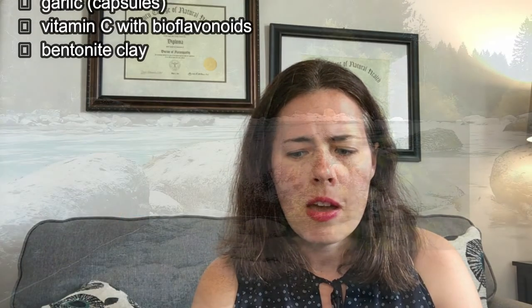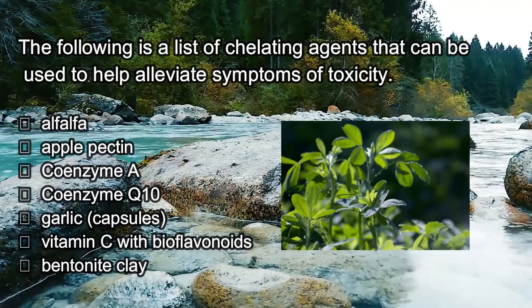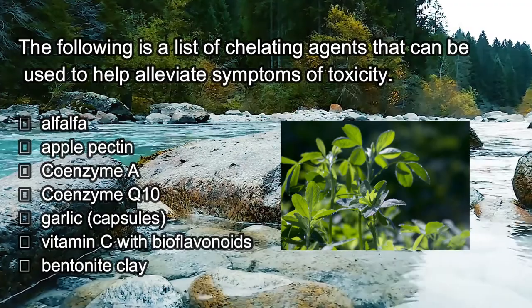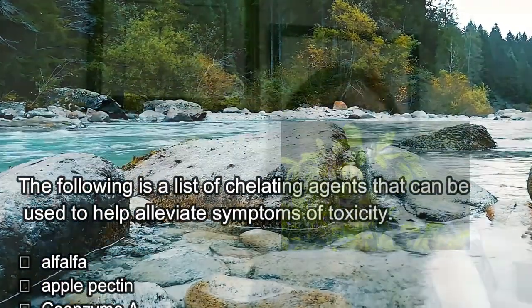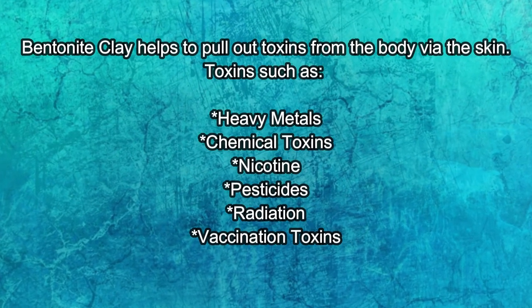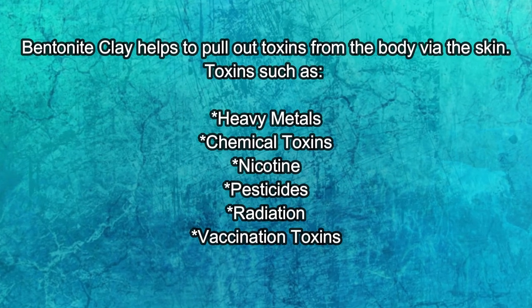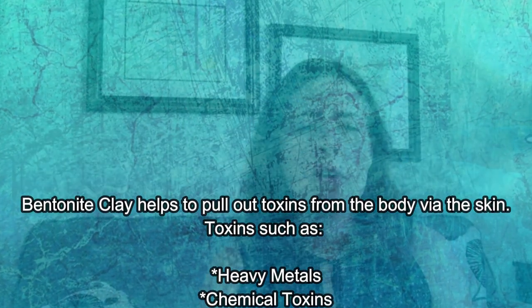Other chelating agents are available to help remove toxicity from heavy metals. These include alfalfa, apple pectin, coenzyme A, coenzyme Q10, garlic (best taken in capsules), vitamin C, and bentonite clay. Bentonite clay has been around for thousands of years — it has an affinity towards toxins, meaning it draws toxins out via the skin. You can use it as a foot bath or a regular bath, and this will help pull out heavy metals and other toxins like radiation, pesticides, and chemicals from the body via the skin. The skin is the largest organ of detoxification, so this is an easy way to get rid of heavy metals.